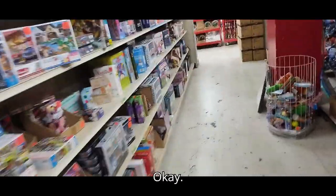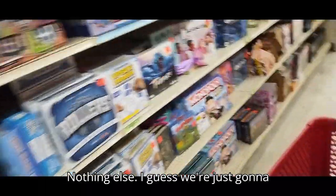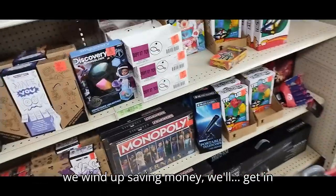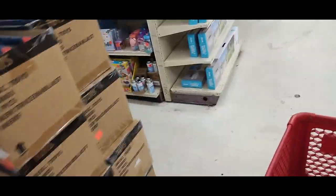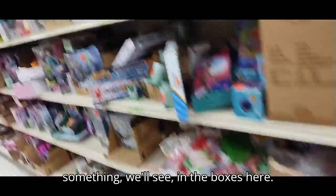Nothing else, I guess we're just gonna have to go browse. If we wind up saving money, we'll get some Transformers online because we're not gonna see any on the shelves. Unless they got some in the bins or boxes — we'll see. We'll take a look.